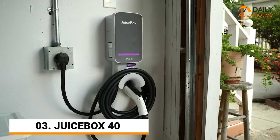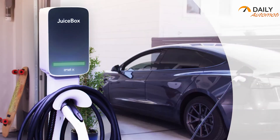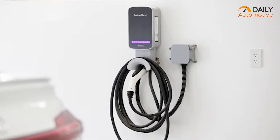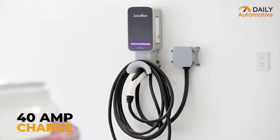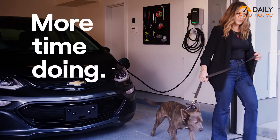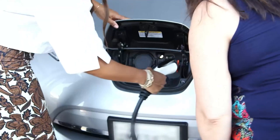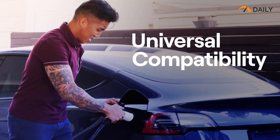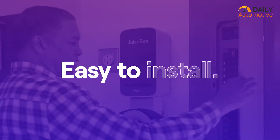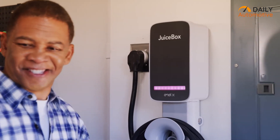And then, we have the Juicebox 40 EV Charger, an exceptional choice for most modern Tesla EVs. With its 40A charging capacity, this charger offers impressive charging speeds, ensuring that Tesla drivers can quickly replenish their vehicle's battery. One of the standard features of the Juicebox 40 is its compatibility with Tesla cars, providing seamless integration and optimized charging performance for reliable and efficient charging sessions every time.